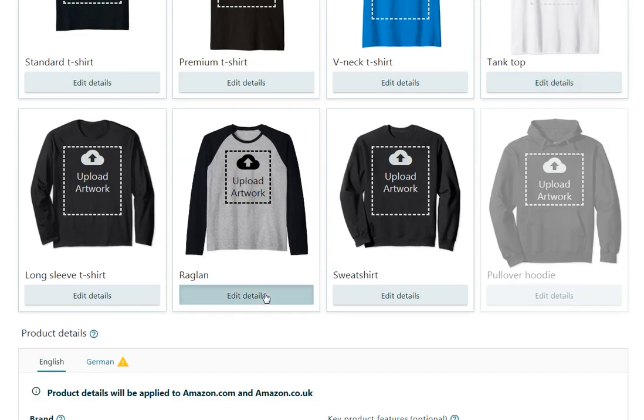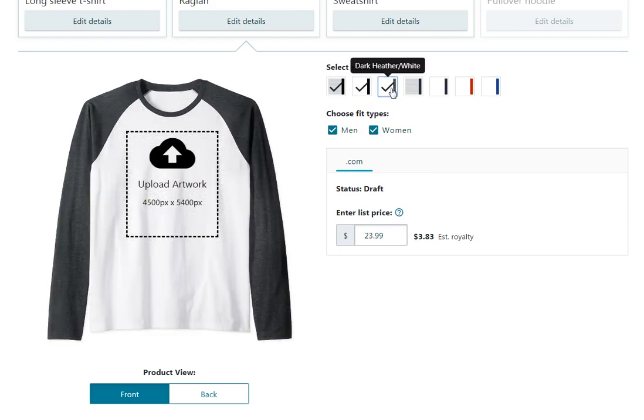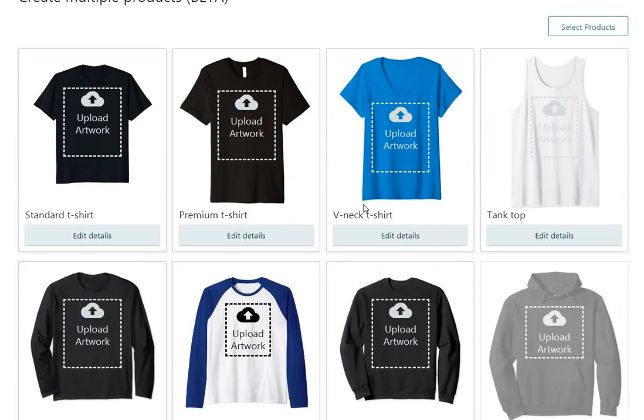The last shirt type is set at $23.99, and it has fit types for both men and women, which look different from each other. You can select all the different color combinations. For all these shirts, the image size required for upload is the same — the only one that's different is for hoodies.